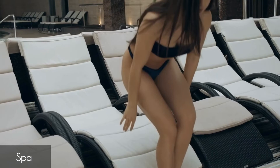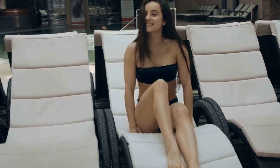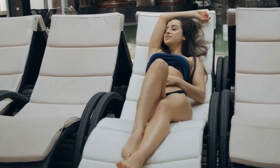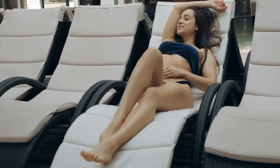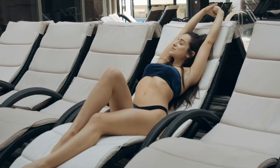The Trump Spa offers an array of treatments and features a health club with top-of-the-line fitness equipment. However, it's worth noting that spa services, while top-tier, come with a high price tag. Moreover, the spa, though luxurious, may not offer as diverse a treatment menu as some spa enthusiasts would hope for.